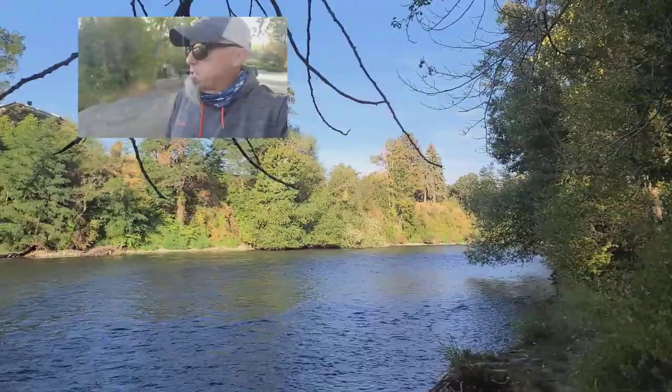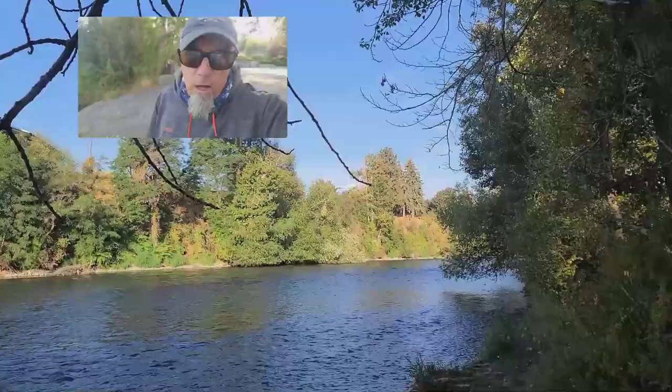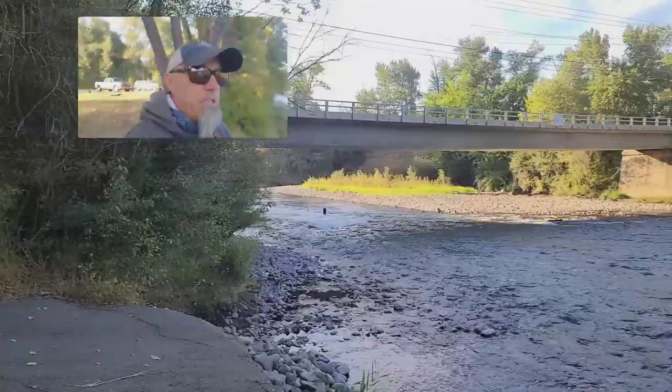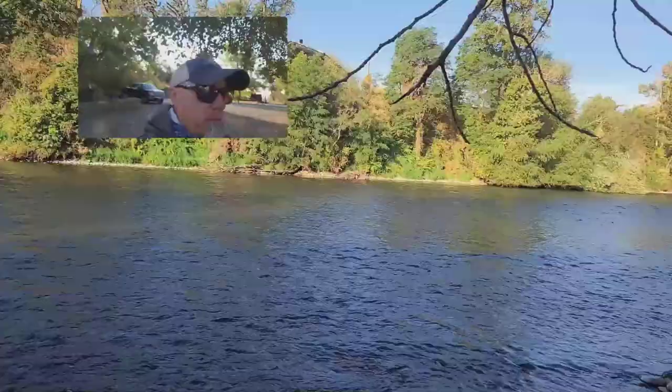Fishing has been absolutely fantastic all week. With this big wet spring that we had and lots of water, the crane fly fishing is still fantastic — lots of fish still on crane flies. It's a really fun way to fish throughout the day.